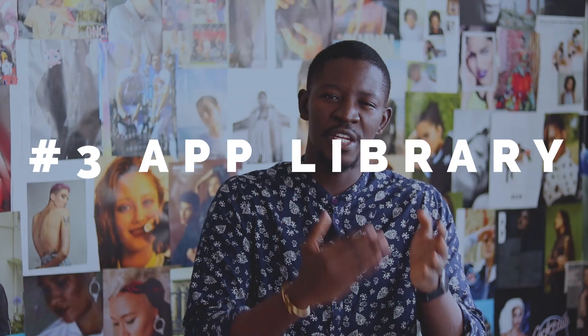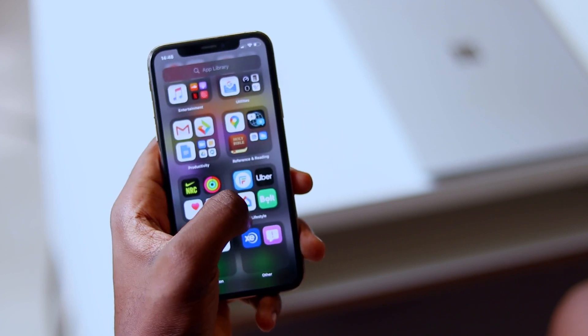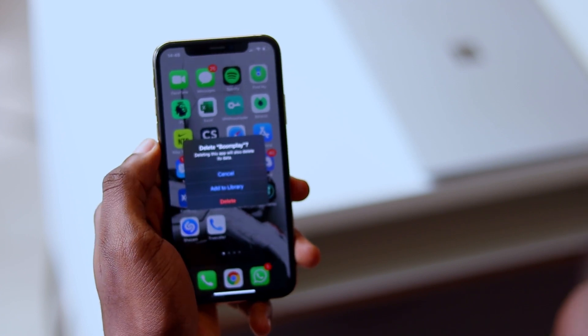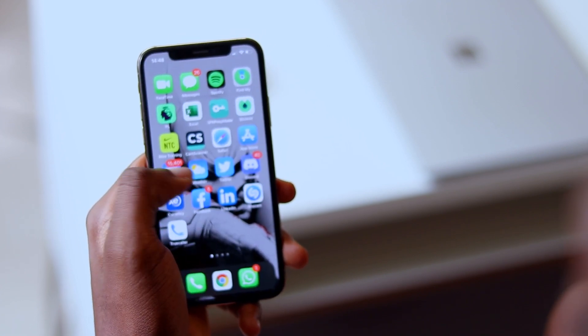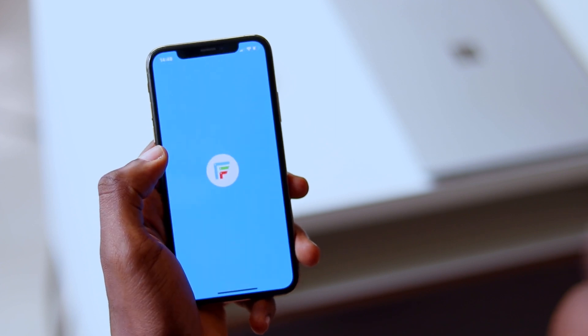Moving on with the App Library — we've all been in a situation where we have an app we don't use regularly but don't want to delete. With the new iOS 14 App Library, you can remove apps from your home screen and they'll just appear in your App Library. To do this, act like you want to delete the app and your phone will ask if you want to delete it or move it to your App Library. You can also search for apps using the search bar if your App Library gets cluttered. Personally, I think Apple should move the App Library closer to the first tabs you see when you open your phone.